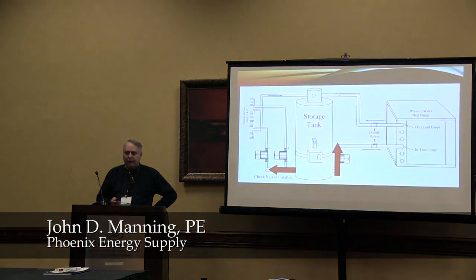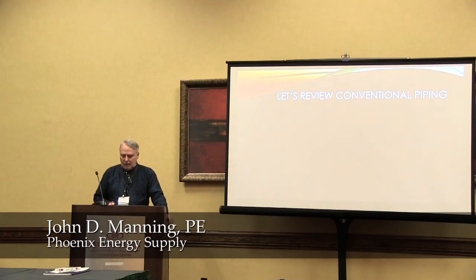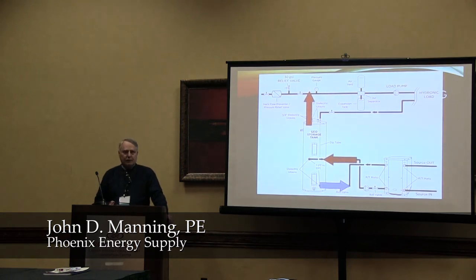Here's another diagram from a different manufacturer, but again we're sending to the load the same temperature water we're sending to the heat pump. That makes the heat pump work a little harder because it's going to add 8, 10, 12 degrees of heat to that water, send it back to the buffer tank where it gets thoroughly mixed. So by the time you come out of a buffer tank and go to the load, you're sending that same temperature water back to the heat pump.